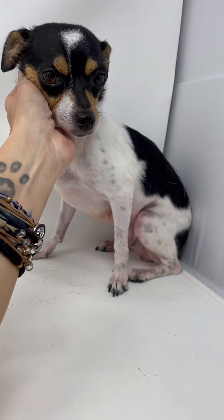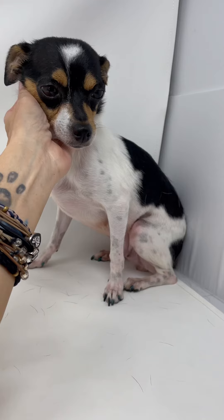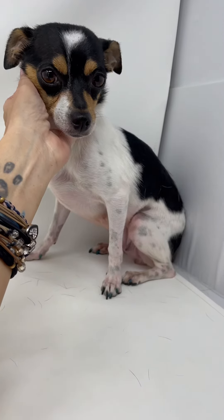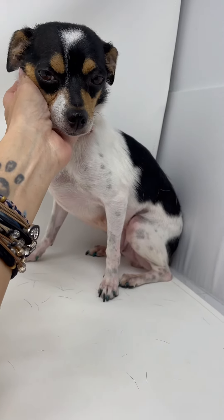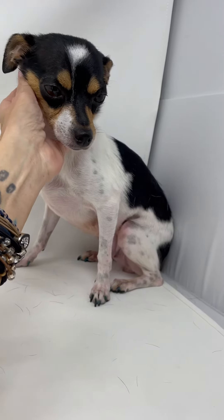So our rescue friend started looking around and found three puppies underneath bushes on the property. She scooped them up, sent us another picture, and said, 'Can you take the whole family?' And of course we said yes.